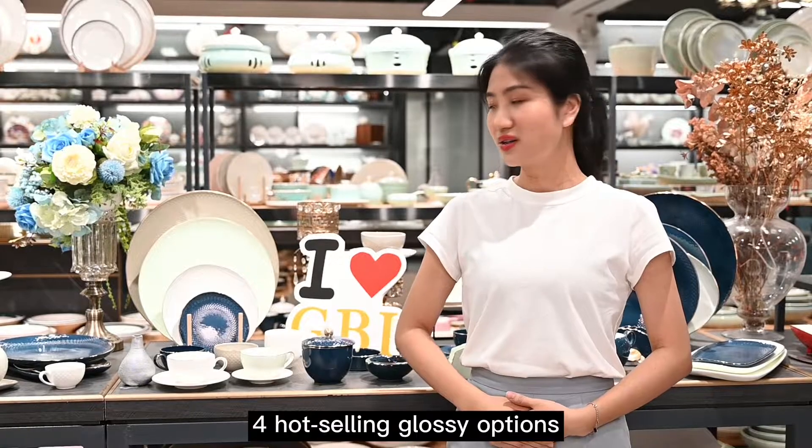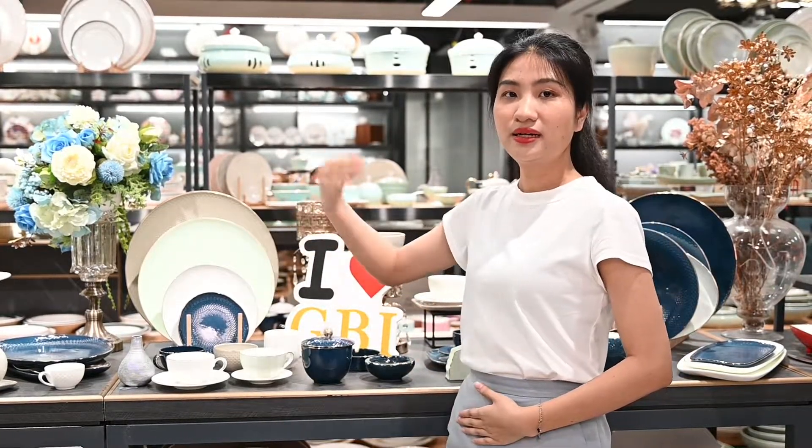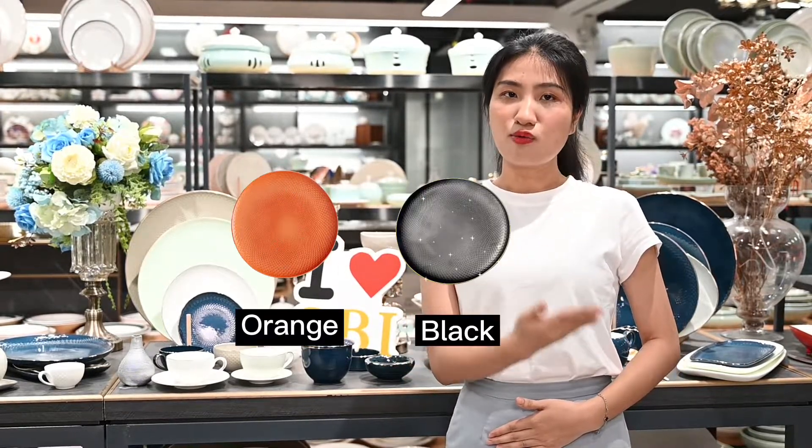For hot-selling gold sink options: blue, white, green, and grey. Three matte options: orange, black, and white.